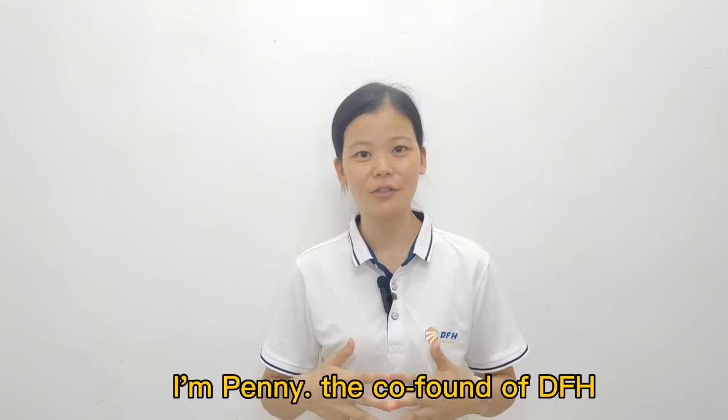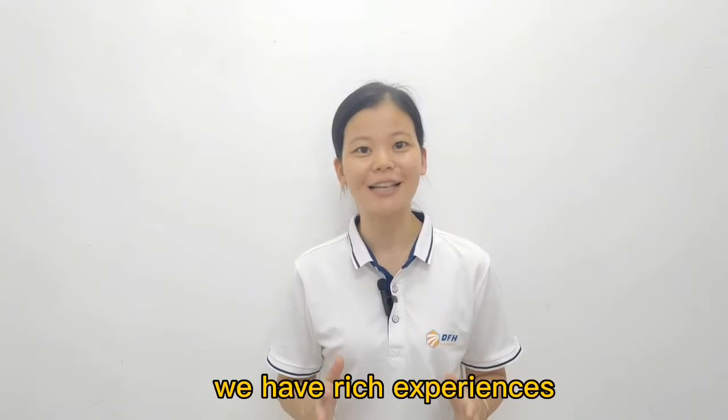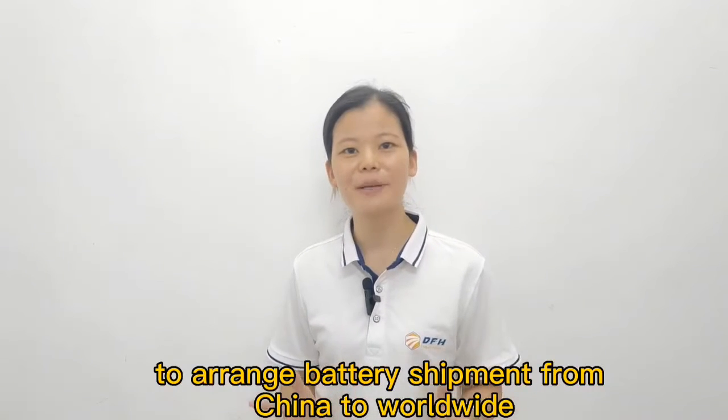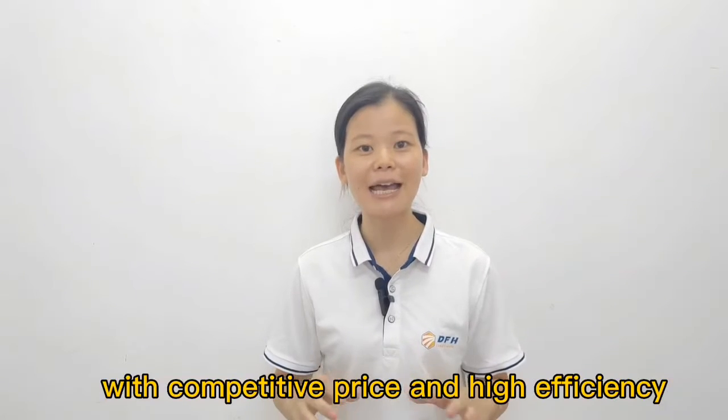I'm Penny, the co-founder of DFH. We have worked as an international freight forwarder since 2009. We have rich experience arranging battery shipments from China to worldwide, with competitive prices and high efficiency.